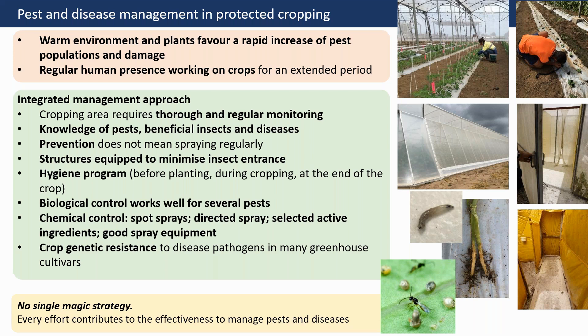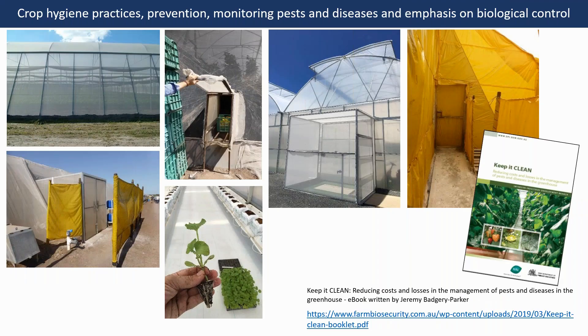Biological control works well and there are many examples of successful practices in the tropics for several pests. Chemical control may still be needed and can be used in spot sprays and direct sprays, or by selecting specific active ingredients — and most importantly, having good spray equipment. Crop genetic resistance to disease pathogens in many cultivars is also critical. There are numerous practices to minimise pest entry, such as using yellow sticky traps at entrances and pre-entry rooms, as seen in examples from Queensland and northern Mexico. A very good document to help you design your own crop hygiene is 'Keep it Clean' by the BPI New South Wales, produced by Jeremy Parker.